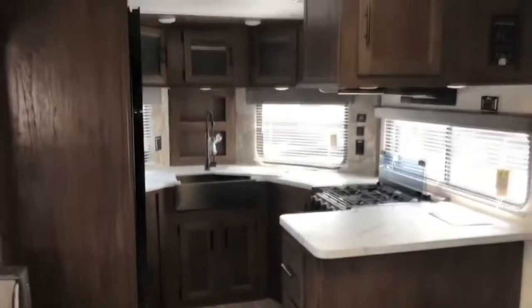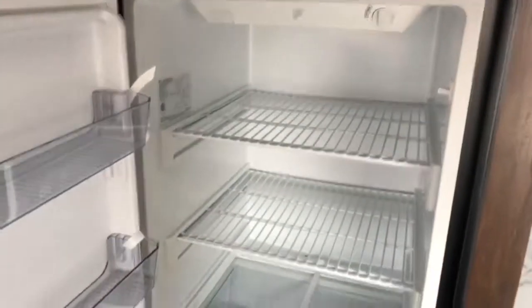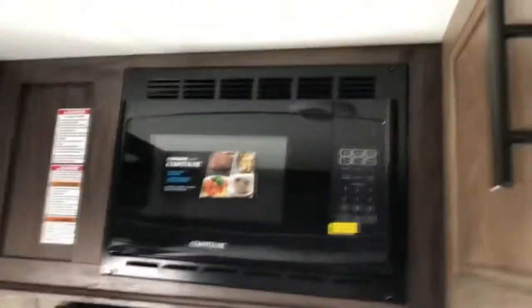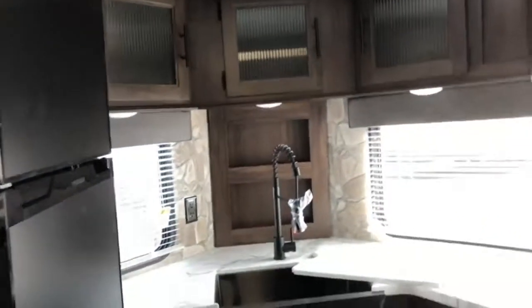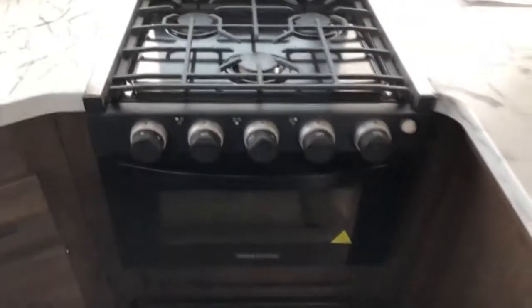So again, the kitchen is right here in the very front. You do have a Furion refrigerator and freezer. Tons of counter space here. Got a nice little spice rack behind the sink, along with a large single basin apron front sink with a pull-down sprayer. Lots of cabinets here and a Contour microwave. This cabinet actually opens up to the other side as well, so again tons of counter space and tons of storage. And a large three-burner Greystone stove top and oven.